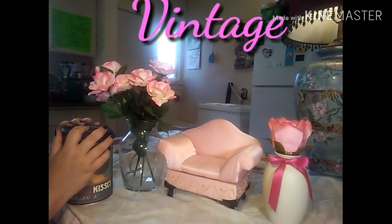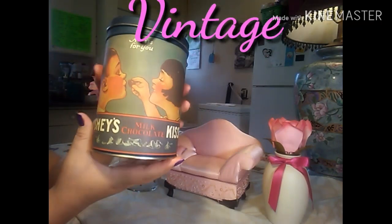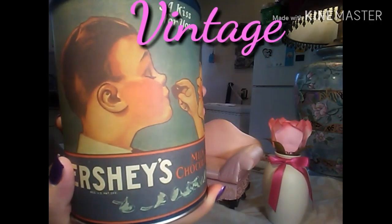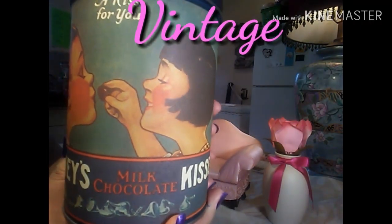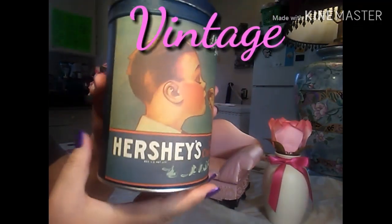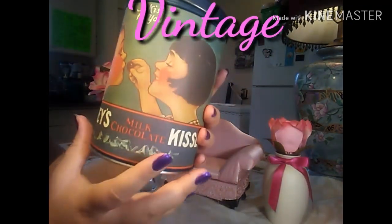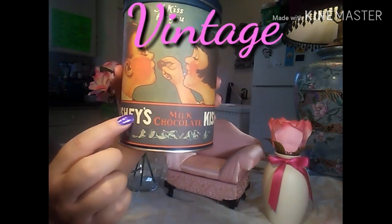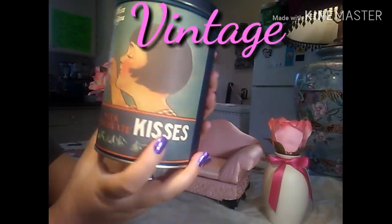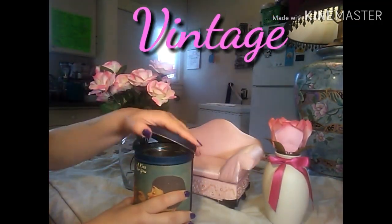The first thing I want to show you is this cute container that Hershey Kisses were in. Look how adorable that is! My mother gave me this — I'm not sure where she got it or what year it is, but it's super cute. It says 'A Kiss for You.' By the looks of it, it looks like 1950s. It kind of reminds me of the Campbell Soup Kids, it's so cute. I keep my stuff inside of here.